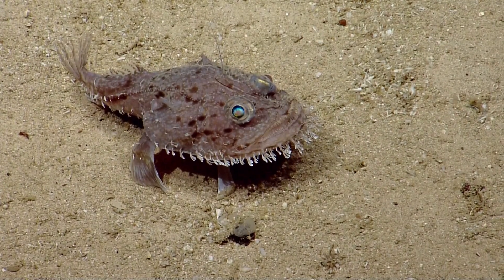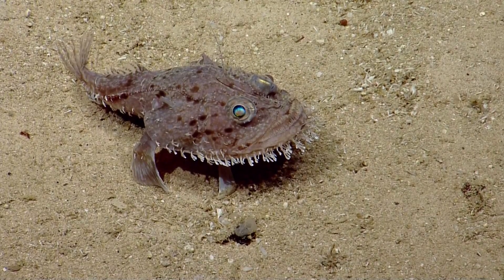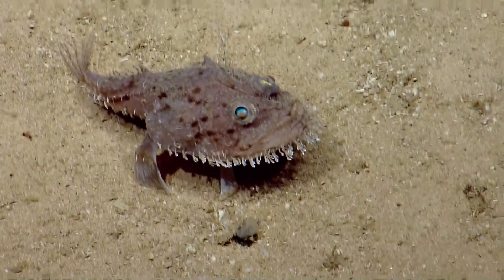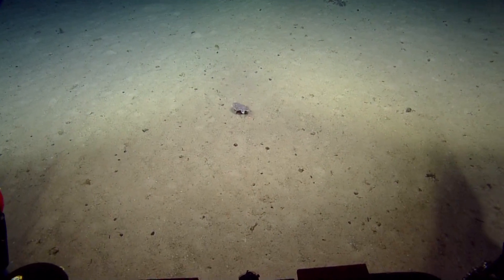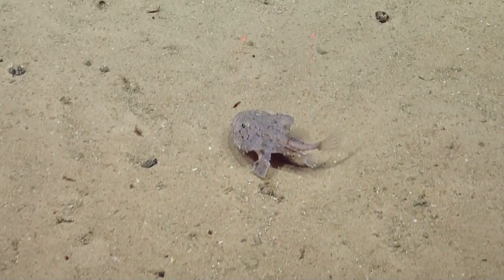Lofidae is similar to anglerfish. They do have a little lure at the top of their head. Their pectoral fins have kind of been modified so they almost like walk along the bottom, as you can see — much like the toadfish. Oh my gosh, she's walking!